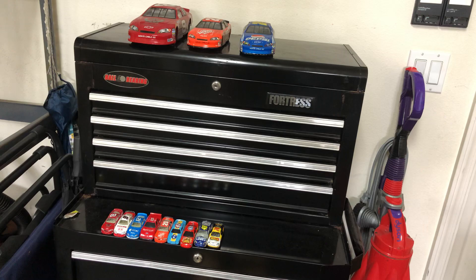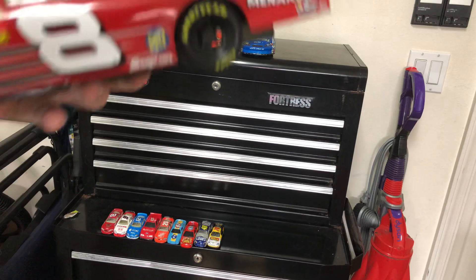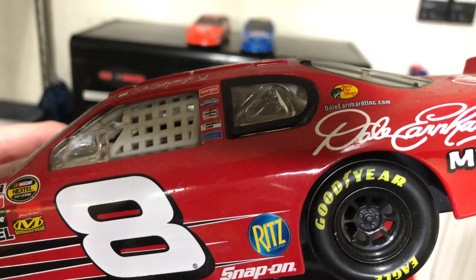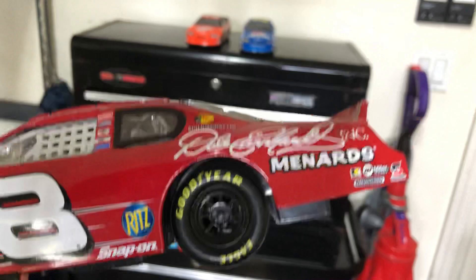The first one we're going to get to is Dale Earnhardt Jr. I'm going to get to the big one first. This is the number 8 paint scheme from 2006, because he wore this paint scheme in one of my favorite childhood movies, Cars, when he made his cameo appearance.